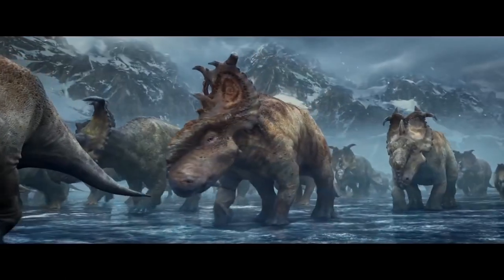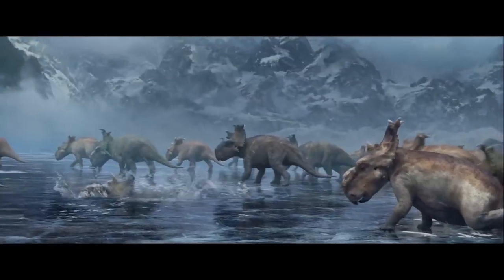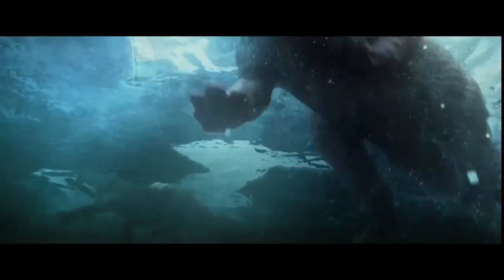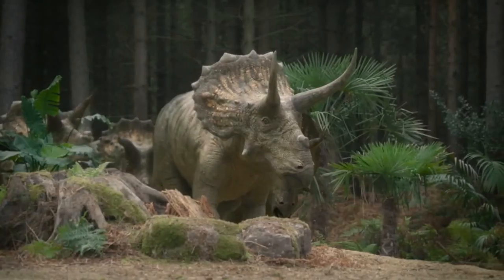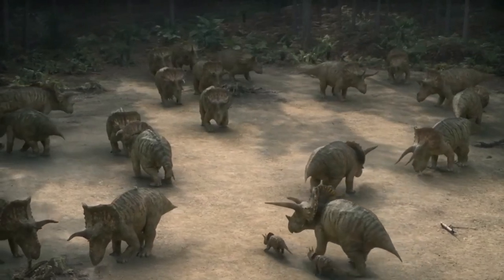They use their beaks to snip tree branches, which they then crush with their powerful teeth. Some of them are thought to be carnivorous. Their size can range from 2 to 30 feet long.